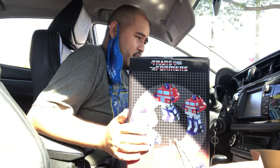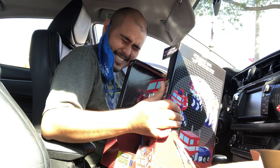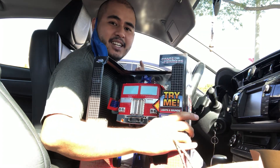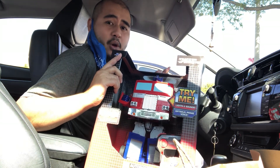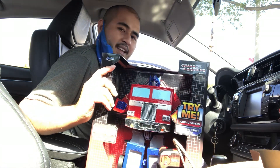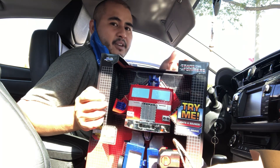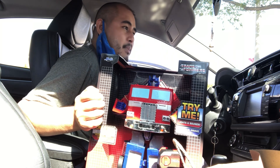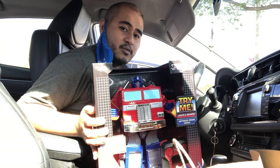Okay, so I'm here at Target, getting ready to return this. This is gonna be so hard because it's such a nice toy. I wish I had this as a kid, even though I wasn't into Transformers too much as a kid. I didn't get the whole concept of playing with Transformers — I'm a very simple kind of kid, I just liked to bash on my toys and not transform them.